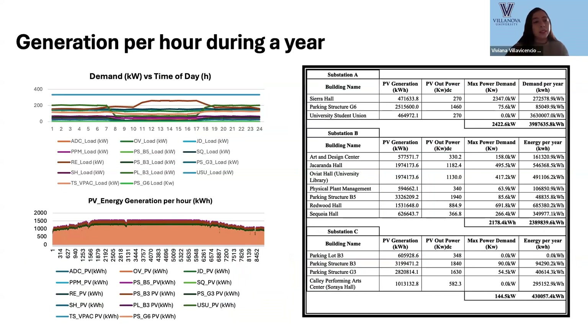We can see the behavior of demand over one day for all the systems, as well as the energy generation per hour for all the systems. We have classified all our systems depending on the substation they belong to, and we have a table summarizing all the electrical aspects in terms of generation and power.